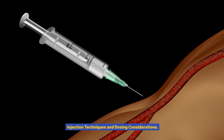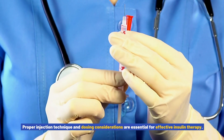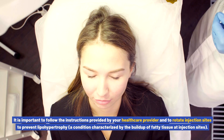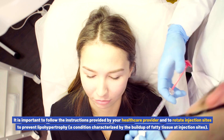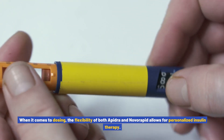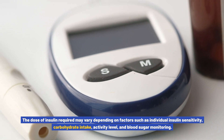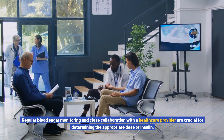Injection techniques and dosing considerations. Proper injection technique and dosing considerations are essential for effective insulin therapy. Both Apedra and Novorapid can be self-administered using an insulin pen or syringe. It is important to follow the instructions provided by your healthcare provider and to rotate injection sites to prevent lipohypertrophy, a condition characterized by the buildup of fatty tissue at injection sites. The dose required may vary depending on individual insulin sensitivity, carbohydrate intake, activity level, and blood sugar monitoring, so regular monitoring and close collaboration with a healthcare provider are crucial.